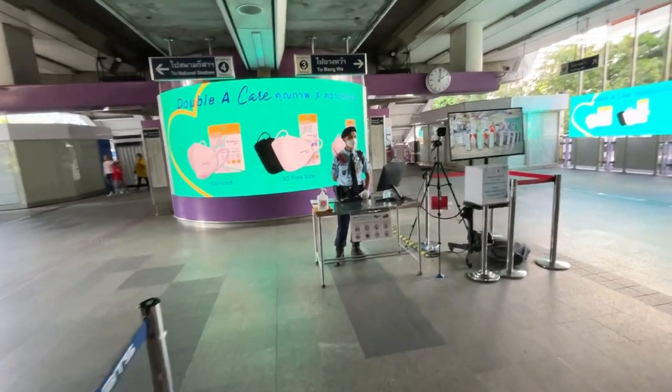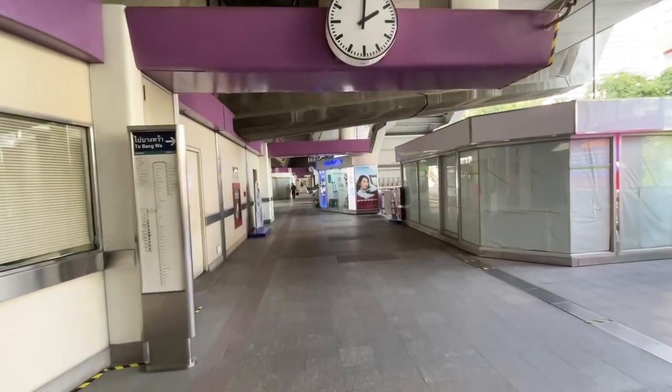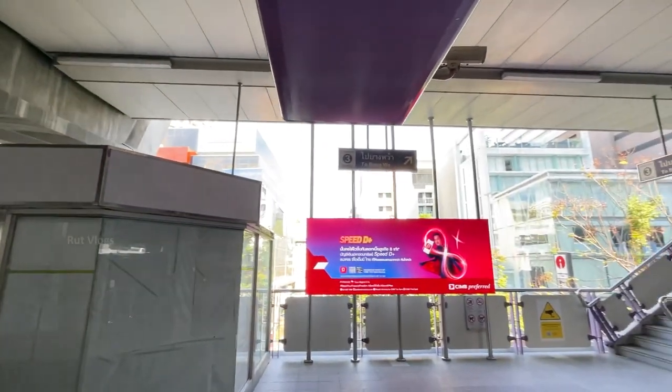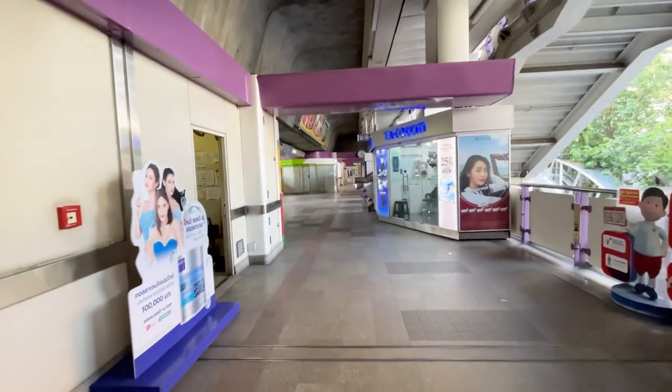There is also a security guard here. Now we have to go to Siam, so you can go to the National Stadium. The train will be this Bangava's train, so you can go on Bangava's train, but now we have to go to the National Stadium.